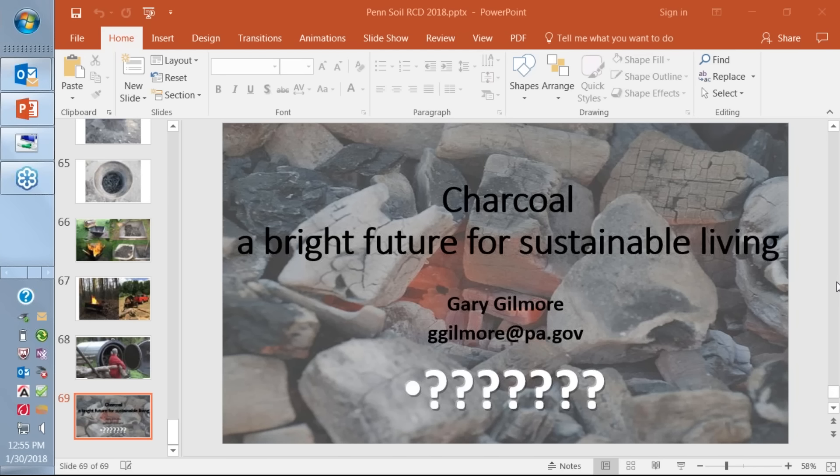I want to make folks aware that there is a biochar and charcoal production for power and fertility field day at the PASA conference coming up next week — it's a pre-conference tour. Go to passafarming.org for information. I will be there at the PASA event with the Bureau of Forestry display, so if any of you are there, come over and ask more questions about forestry and biochar.